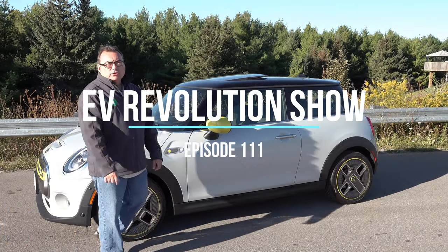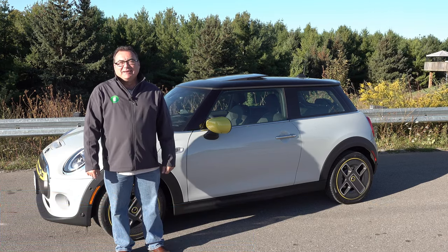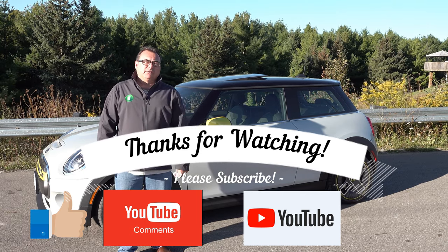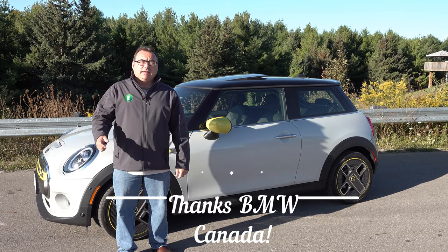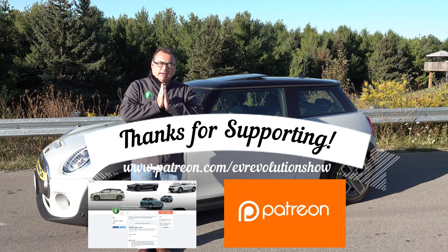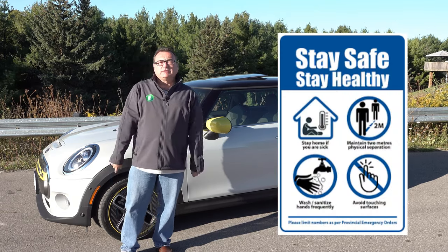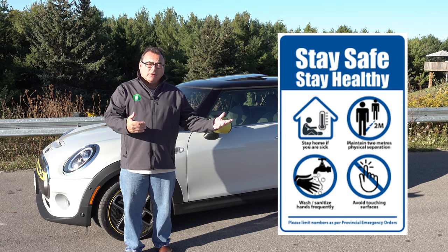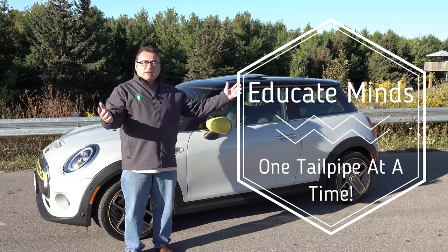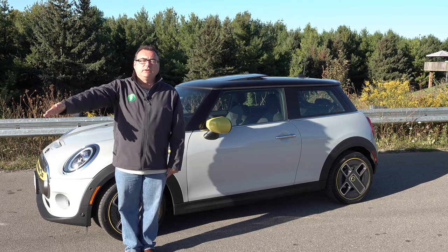That's it for this edition of the EV Revolution Show — a review of the 2020 BMW Mini Cooper SE All-Electric 3-door. Thank you very much for watching, subscribing, and checking me out on YouTube. Please send me your comments — if you're an owner of one of these, I'd love to hear from you. Click the bell for instant notifications when I push a show up. Humble thanks to my Patreon supporters — I appreciate the communications and feedback. Please continue to stay safe. We're getting into fall and then winter, so stay safe, continue to follow the EV revolution, and until next time, everybody stay safe.